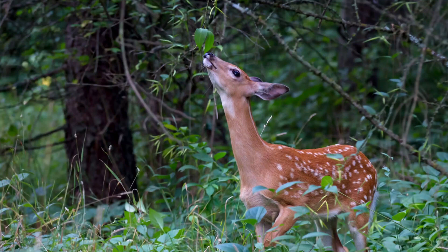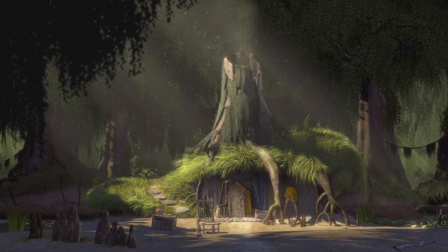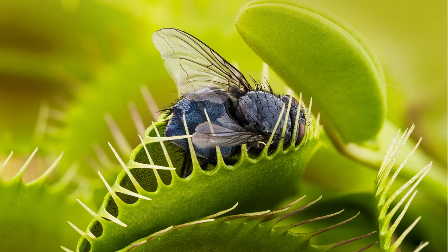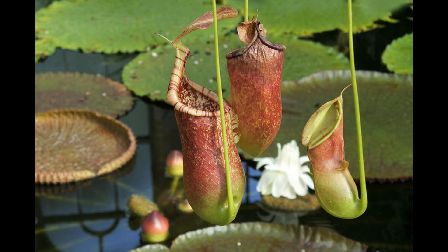Plants are traditionally lower on the food chain than animals, but in rare cases these roles can be reversed. This usually occurs in areas where nitrogen levels in the soil are low enough that plants turn elsewhere for their nutrition. Animals are a good source of nitrogen for these budding specimens. These creatures use a variety of methods in order to trap their prey.